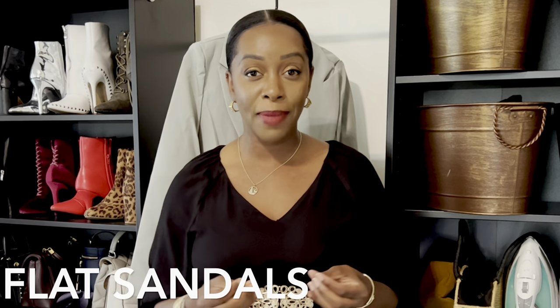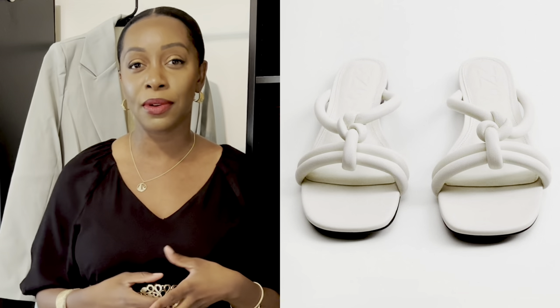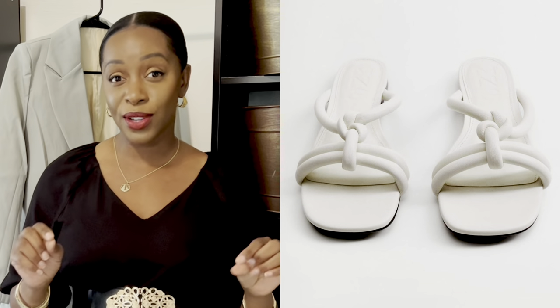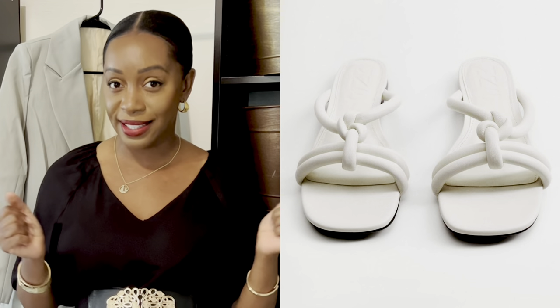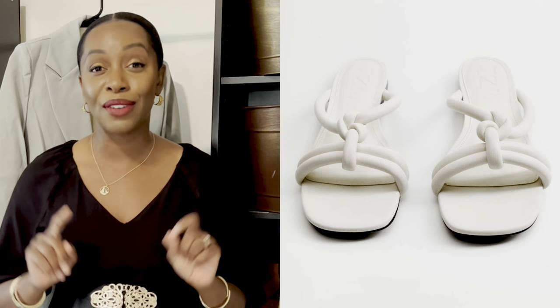The first sandal is this very pretty one from Mango, about $40. I love it because it is a beautiful off-white color and it is knotted. If your style is minimalistic this will work really well, but it also works if it's not, because this is the kind of sandal that can go with everything this time of year. These are the basics of the basics that are not so basic. The knot detail adds a little something extra, but it's still a simple faux leather sandal that goes with everything.